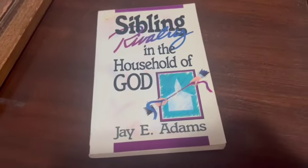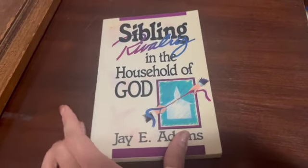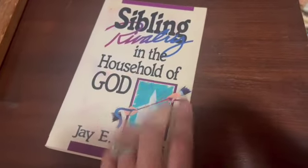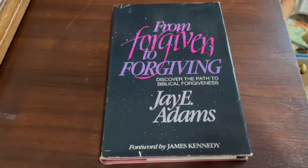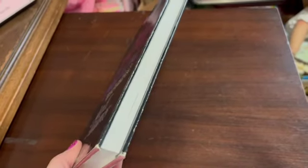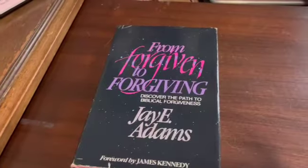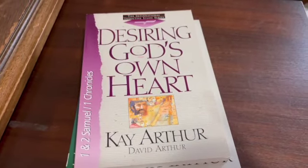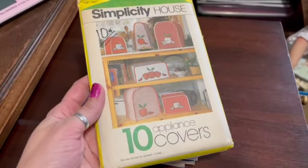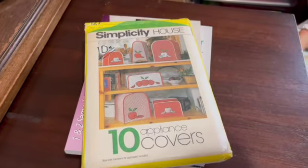I have a 1988 paperback by J.E. Adams, Sibling Rivalry in the Household of God — used, has some sticker residue, been around — and I sold this for $13. Also a vintage hardcover from 1989, From Forgiven to Forgiving by J.E. Adams — rare but still very readable — sold for $10. Then a set of four different Bible studies by Kay Arthur — pre-owned but not written in — and I sold the set for $14.75. Also a vintage pre-owned but unused pattern for appliance covers, and I sold this for $9.75.